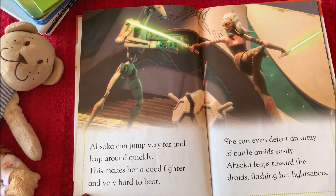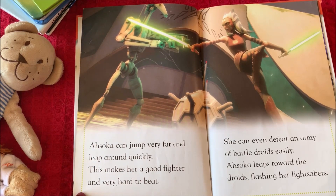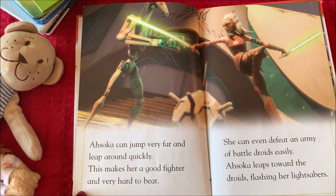Ahsoka can jump very far and leap around quickly. This makes her a good fighter and very hard to beat. She can even defeat an army of battle droids easily. Ahsoka leaps towards the droids, flashing her lightsabers.